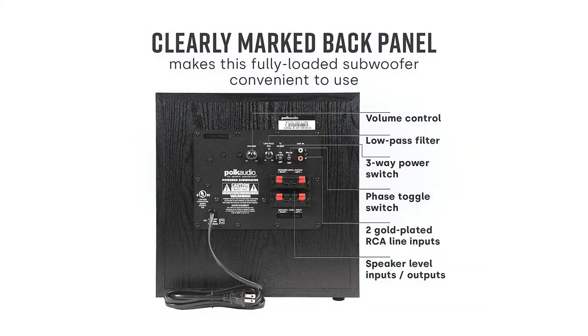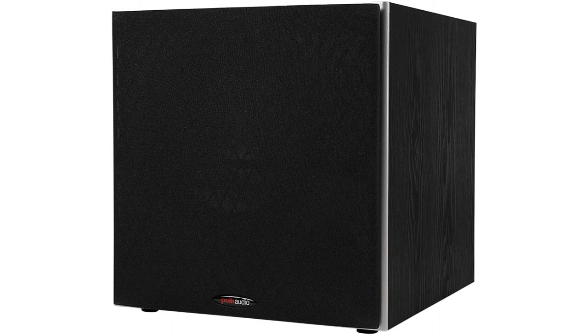I'm sure a single one of these would already be a huge upgrade over theater in a box subwoofers, but with a pair they really shine. Highly recommended.